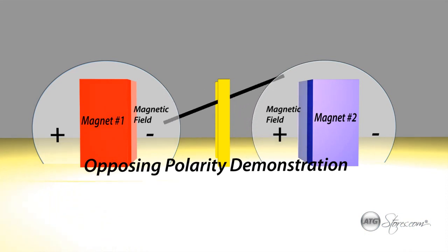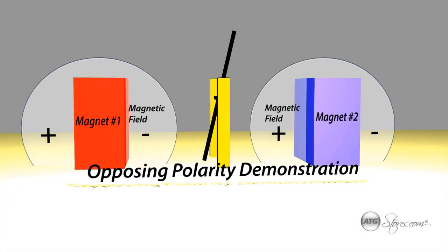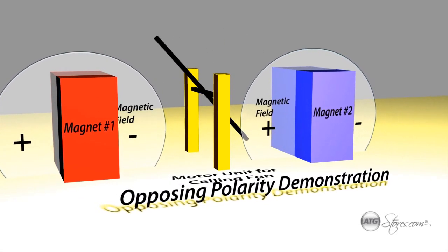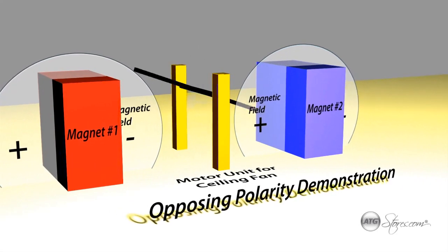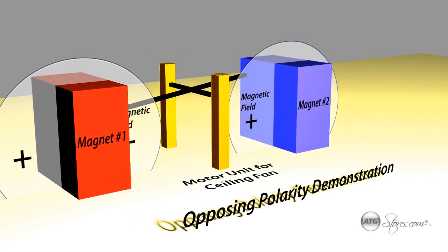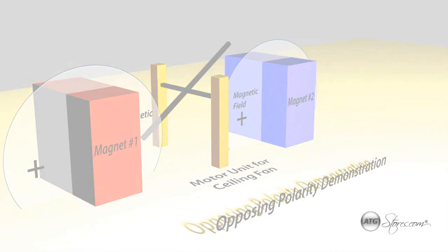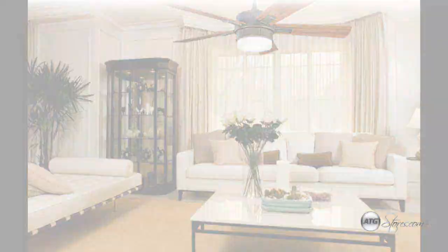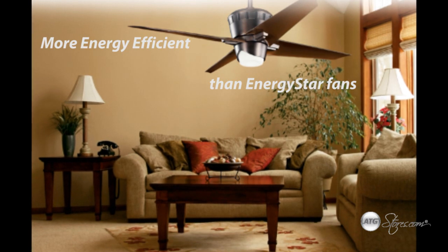DC motor fans accomplish this through an internal array of magnets with opposing polarity. This magnetic field requires far less electrical energy to create the power required to rotate the motor's rotor. This makes a DC motor fan far more energy efficient than Energy Star rated fans.